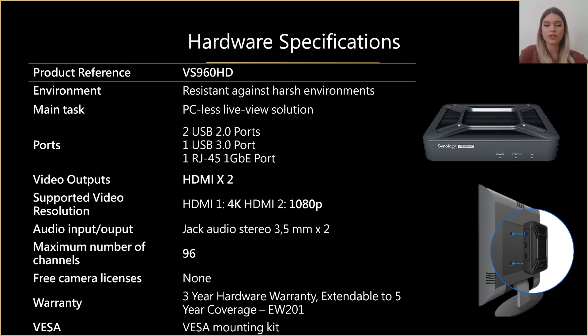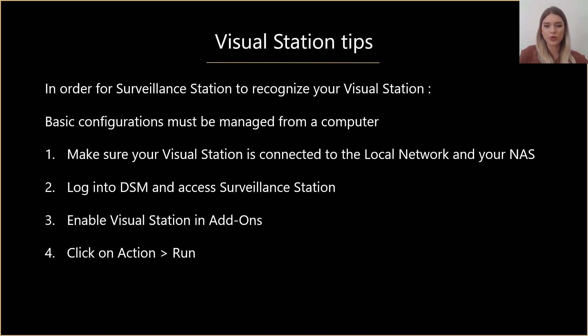I would like to present to you the Visual Station VS960HD, which is a PC-less surveillance management solution that offers the features of Surveillance Station, including live view and management tools. The purpose of the visual station is to replace your PC in order to view the cameras. If you are facing limited space or budget constraints, a visual station could be the right solution and the perfect alternative. It is resistant against harsh environments, vibrations, and hardware failure, so it can be used in mobile deployments, for instance in public transport. It has two HDMI ports, supports 4K resolution, and the maximum number of live view channels is 96.